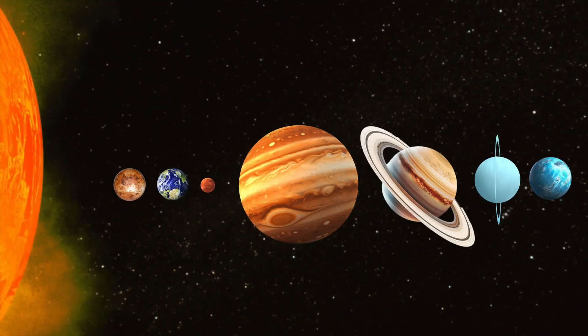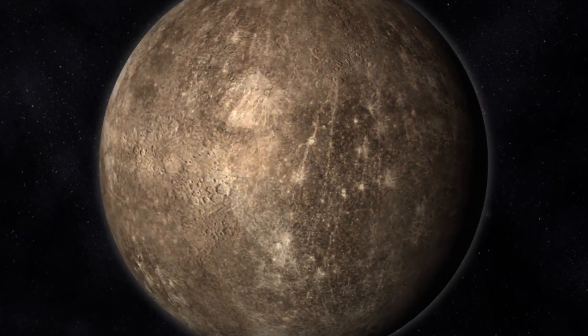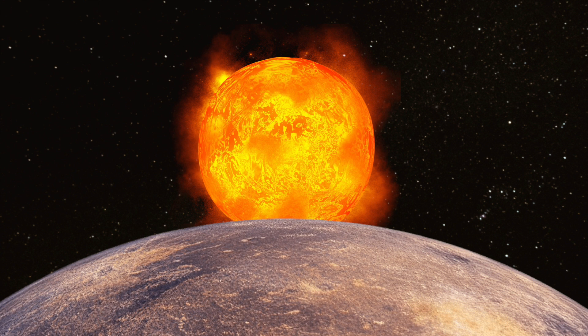Mercury, the planet closest to the Sun, but still around 66 million kilometers away. Mercury is the smallest planet in our solar system and has no moons, similar to Venus. From the surface of Mercury, the Sun would appear three times larger than it would from Earth. Being this close to the Sun causes surface temperatures to reach around 800 degrees Fahrenheit.